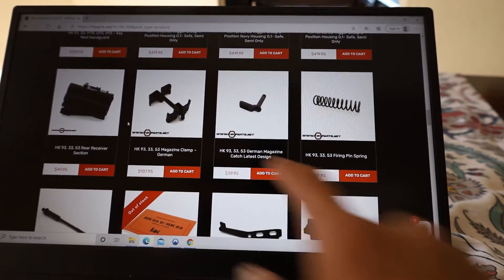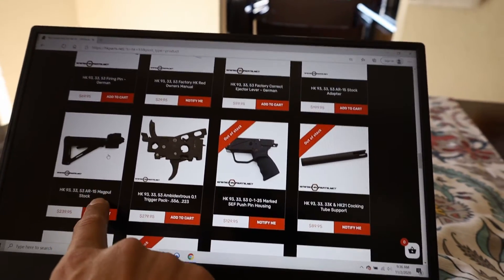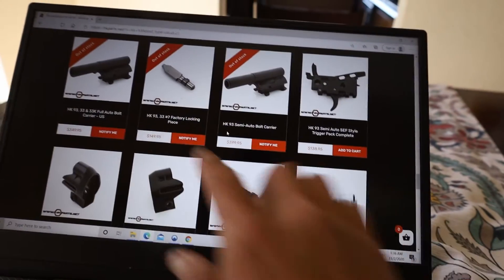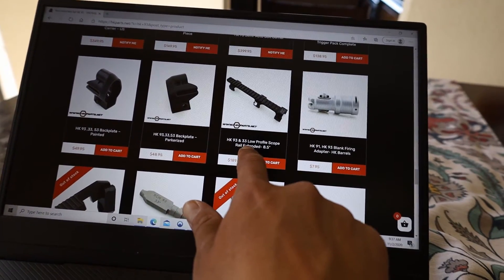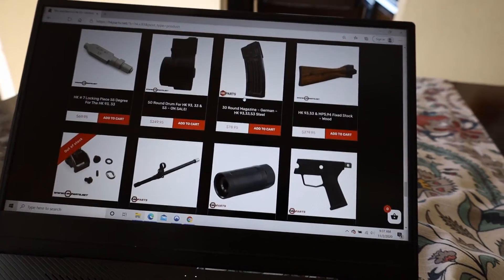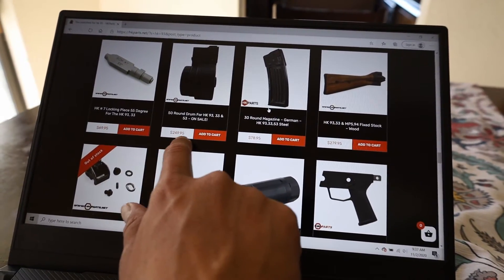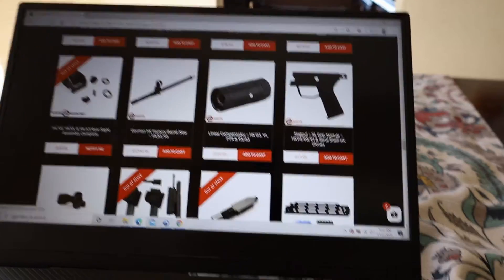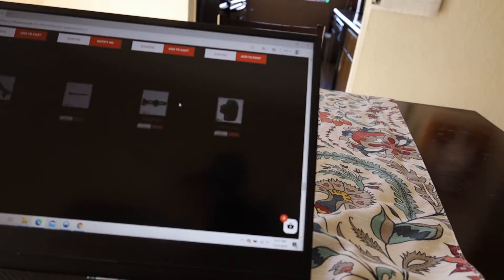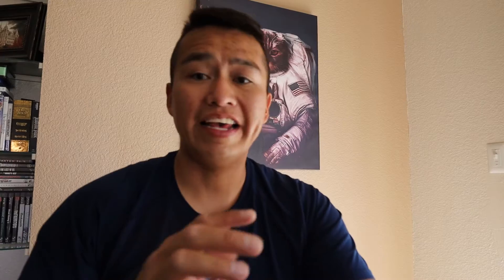At HKparts.com: you want cool handguards — they have it. Different lower receivers — they have it. Magazine clips, different trigger assemblies, different butt stocks, a different ball assembly, different claw rails for HK-93 and 33, expensive magazines, drums, wooden butt stocks — they have everything you want and more.